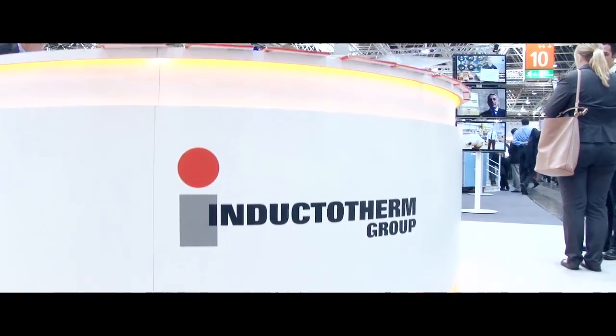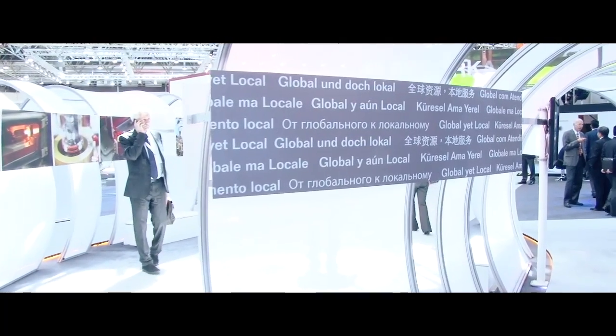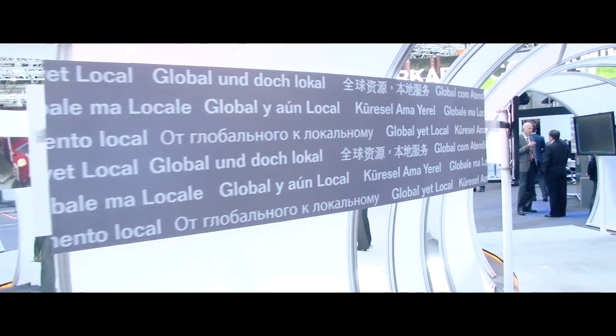Inductor Therm Group is a large group of 40 companies around the world making foundry equipment and other thermal processing equipment. What we're trying to show our customers is that we are very close to them in a global yet local strategy, as well as we're tied in technically and from a financial strength standpoint as one big company.